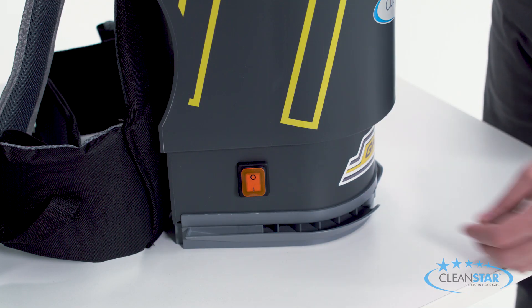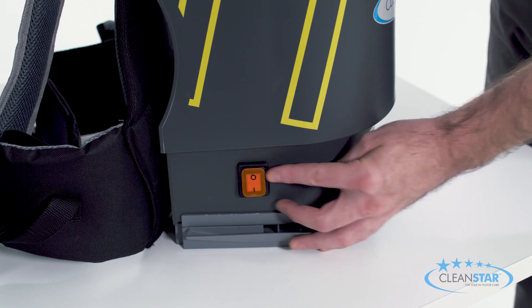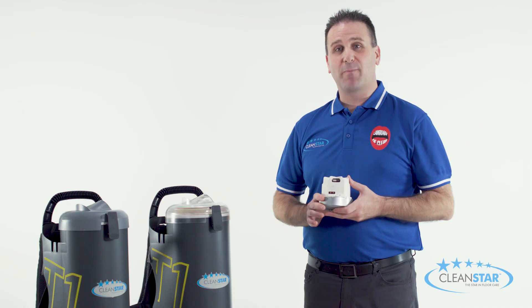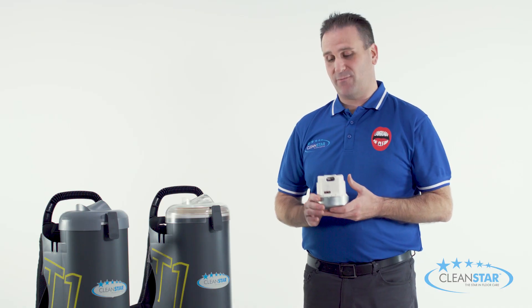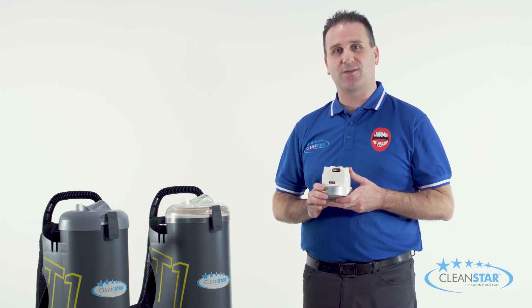On the other side we have the illuminated on/off switch, which is conveniently located within arm's reach for ease of use. The power behind the T1 comes from its 1450 watt Dommel motor, which incorporates thermal cutout protection as an extra safety feature.